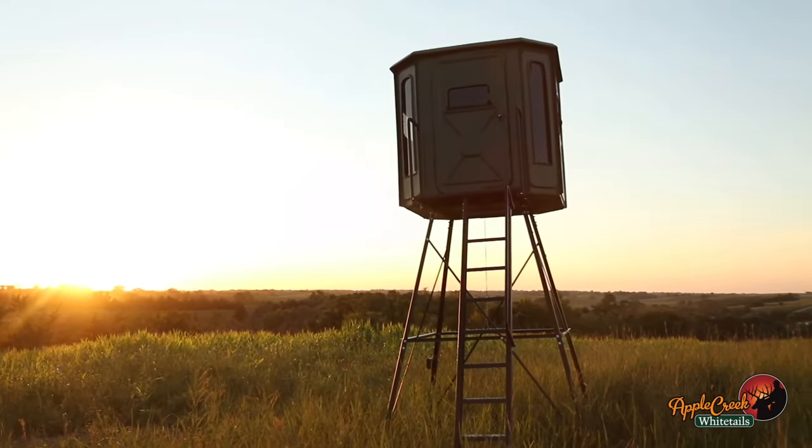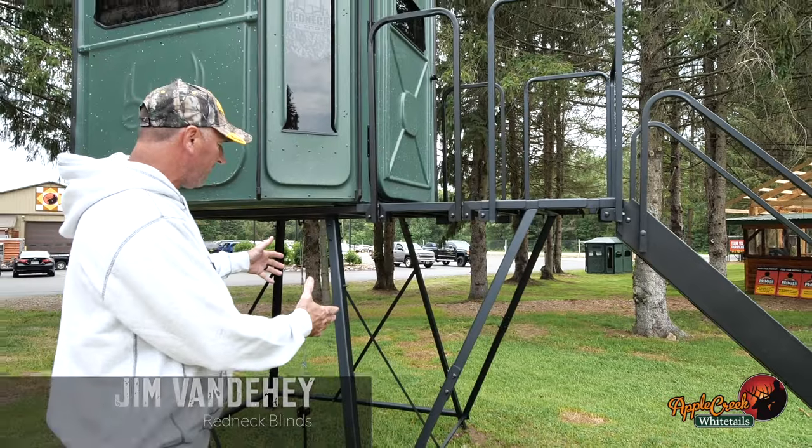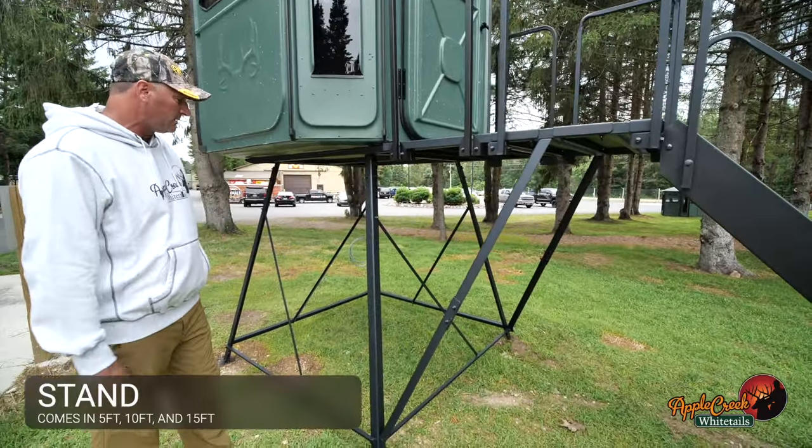A little bit about the Redneck Blind today. We're going to start from the bottom up and kind of talk about some of the features. This is the five-foot stand. Stands come in five, tens, and fifteens.